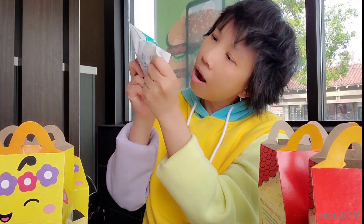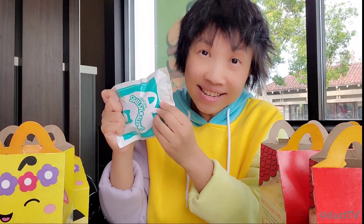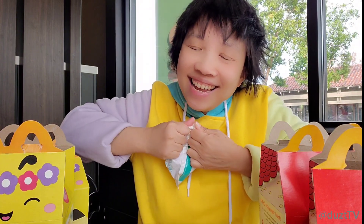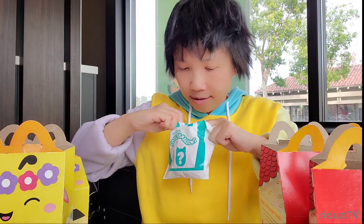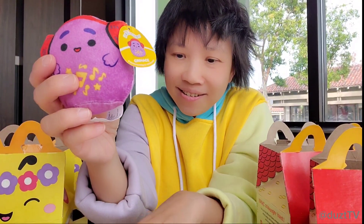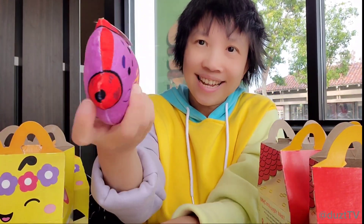Okay, next one. Can you guys see through? You could kind of see the color, and oh my gosh, I think this is another one that I really really want. Can I be this lucky? Oh my gosh, I can't believe it — this is Grimace! So now I have the two that I want the most, Hamburglar and Grimace. Woohoo!